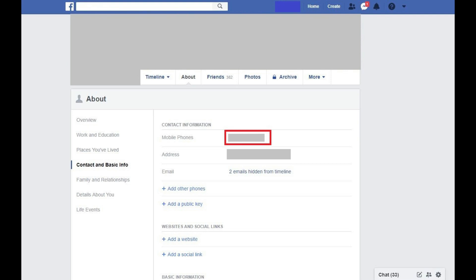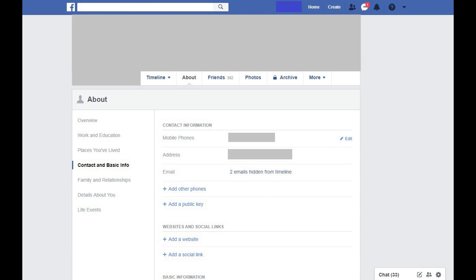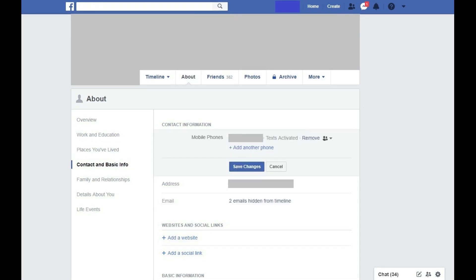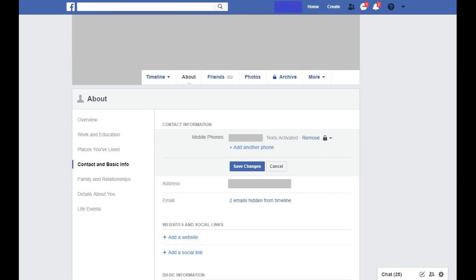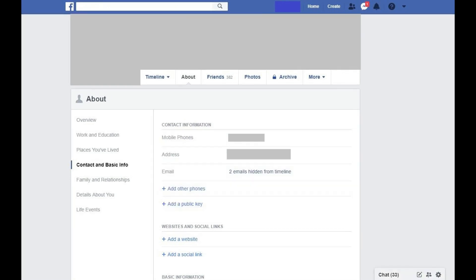Step 5: Locate the phone number you want to hide in the Contact Information section, and then hold your cursor over the number to bring up an Edit button in that row. Click Edit to the right of the phone number you want to hide. New options appear for that phone number. Step 6: Click the drop-down arrow to the right of Remove. A menu appears. Click Only Me in the menu. The menu will close, and the icon next to the menu will change to a padlock. Step 7: Click Save Changes. Your changes will be saved, and you'll be returned to the About screen. Now the only person who will be able to see your phone number on Facebook will be you.